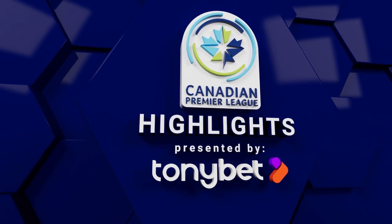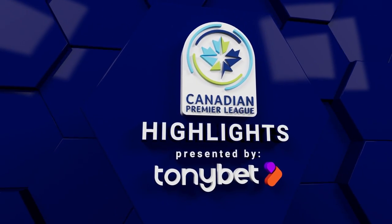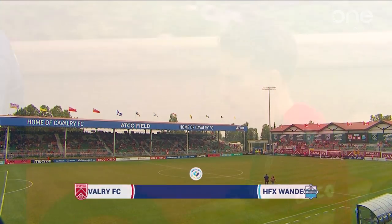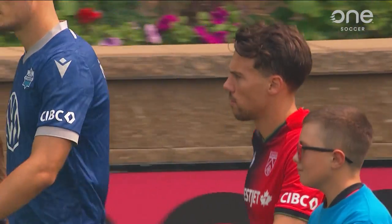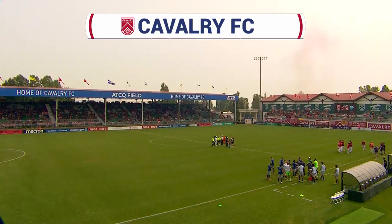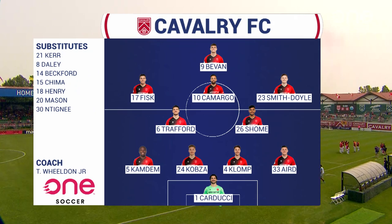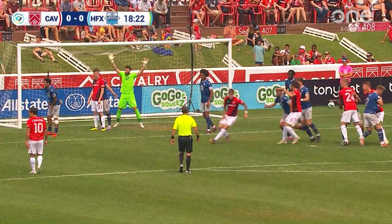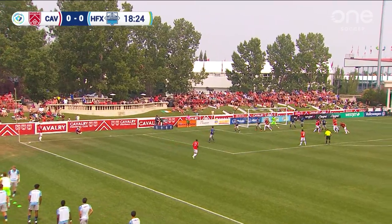Cavalry FC hosting the Halifax Wanderers as both clubs begin the second half of their season, meeting for the third time and looking to push forward in the Canadian Premier League table. Heavy rotation for Tommy Wilden Jr. as Ali Moussi has picked up a knock to his ankle. For the Halifax Wanderers, just three changes to their team. They play this 4-4-1-1 and will also move into a 3-5-2. Quite a bit of possession — they're going to have their spells on the front foot.